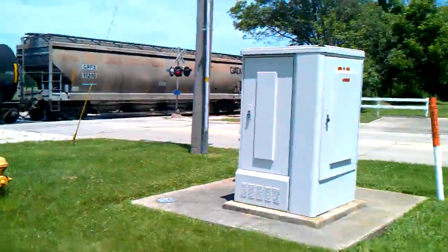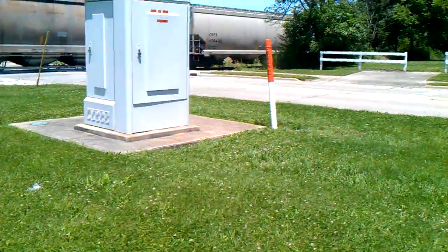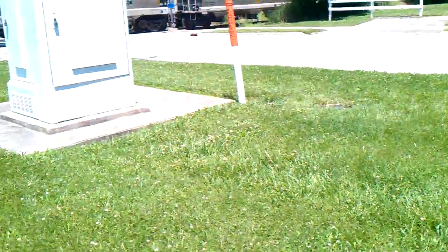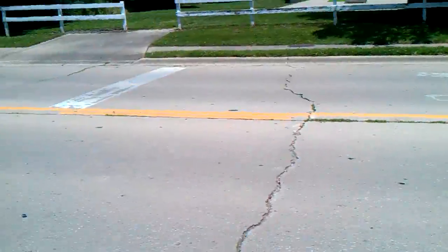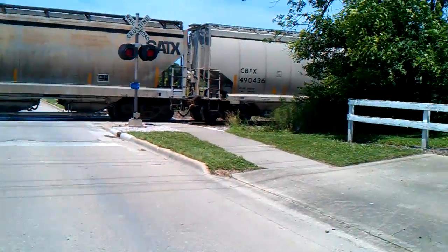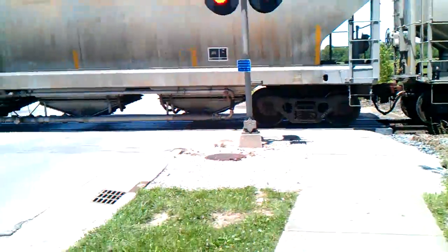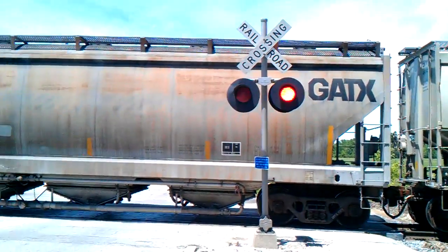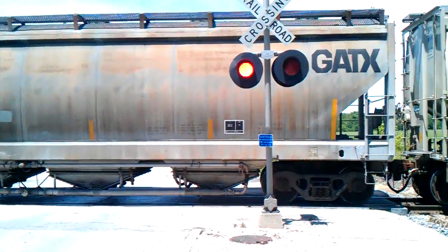I wonder if I can move over to the sidewalk over here — which is what we're going to do. He's going forward here. So we know it's Canadian National, I don't know what's...